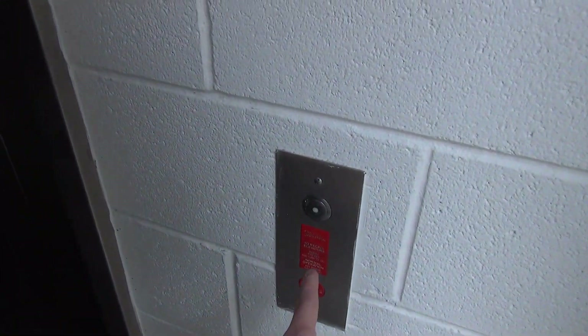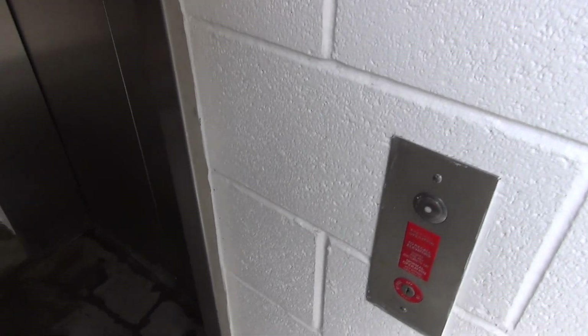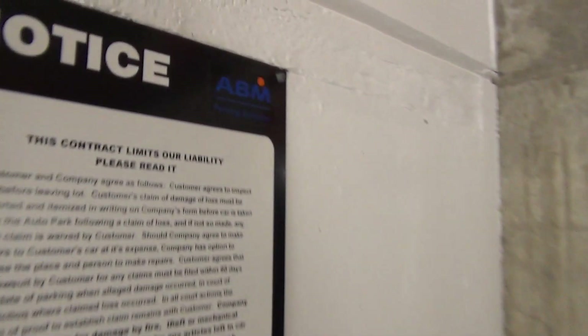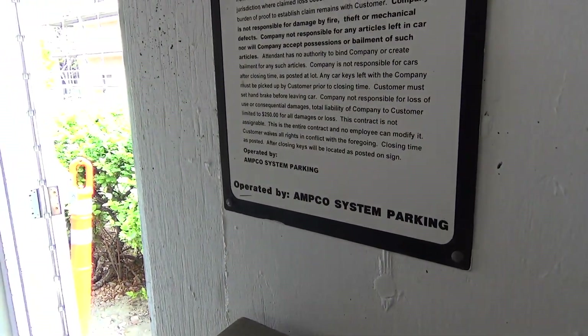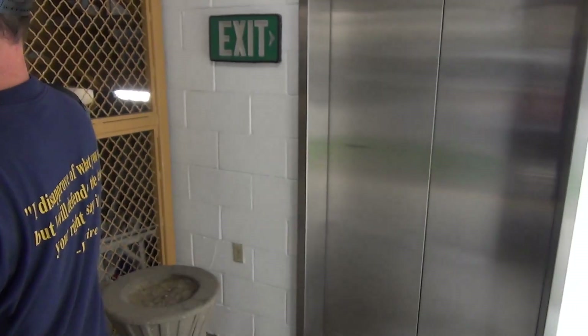We're in some parking garage here in Salt Lake and we have a Dover. It's an Aarco parking garage — ABM parking services. I'll push it, we'll see if it works. Yeah, it's just a parking garage.